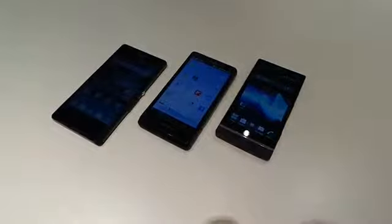Welcome to Know Your Mobile. I'm Basil. This is Sony Xperia S, Xperia T and Xperia Z, and we're here to compare the three Sony flagships for you.